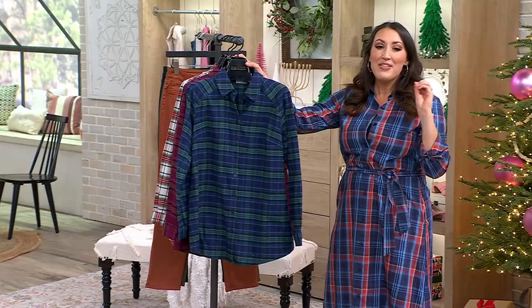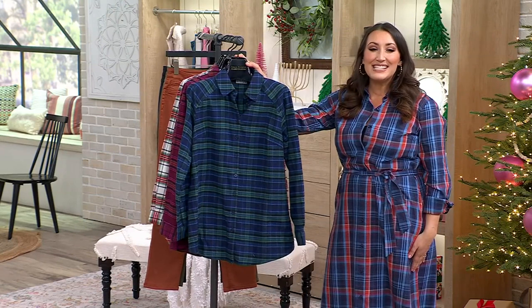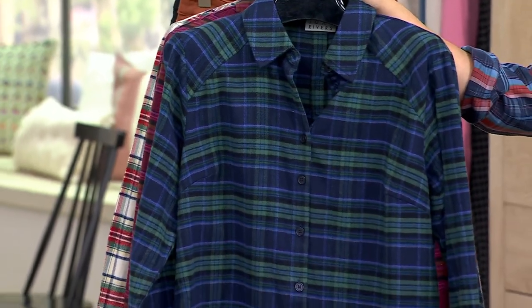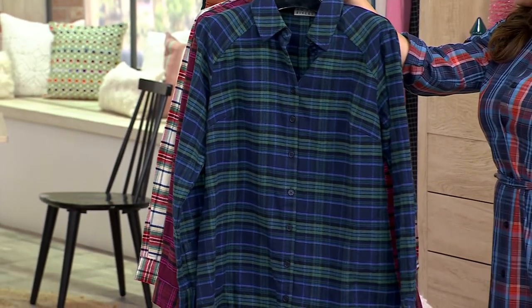And this is that perfect top. This is the Tartan Swing Style Shirt, a clearance sale price today of $32.99. Five easy payments of $6.60. You're saving over $24 today. We have extra extra small through 3X.